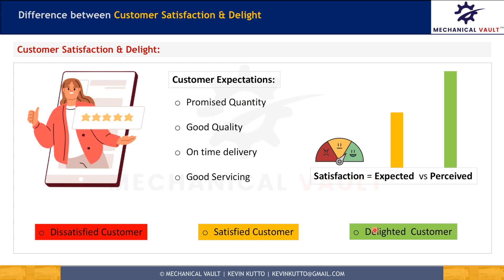When perceived requirements surpass the expected requirements by a good margin, as shown here, it results in customer delight. Customer delight is the next level of customer satisfaction. In other words, your customers become fans of your products and services and will always be loyal to your brand. So customer loyalty comes from customer delight.